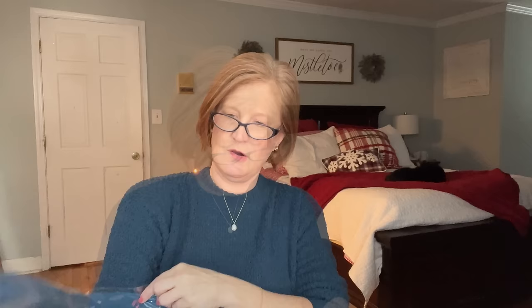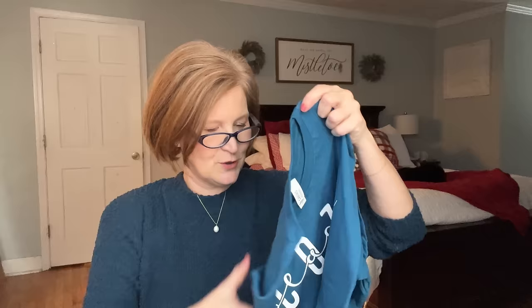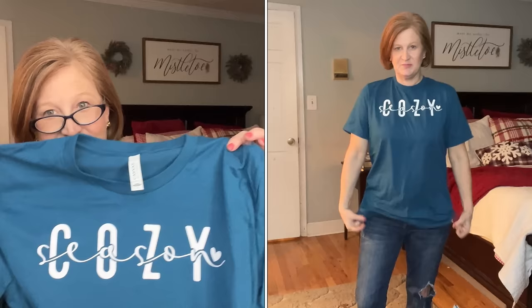Inside, it's got a little snowman and it says 'Let It Snow.' The tag says 'Warm Winter Wishes.' Then there's our extra little goodie — let me open it and check it out. Here's our t-shirt. Do you see this color? I love these peacock blue colors — they just make my eyes pop. And this one says 'Cozy Season.' Isn't that adorable?